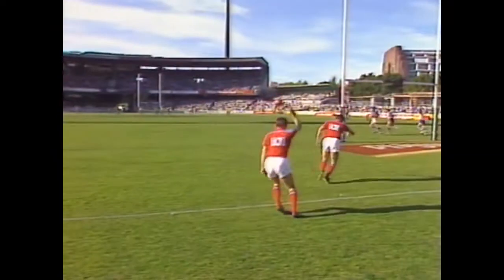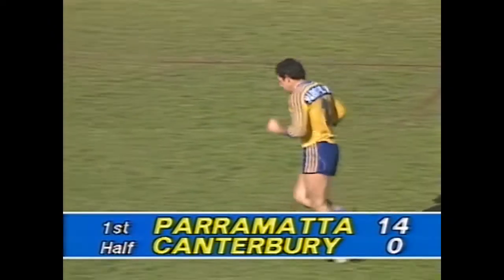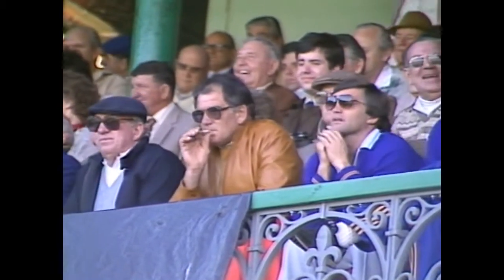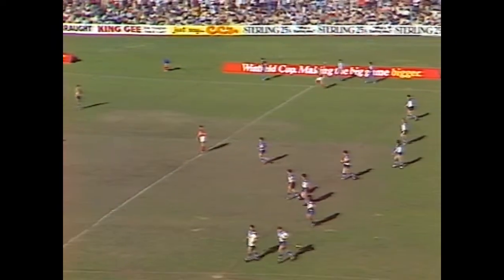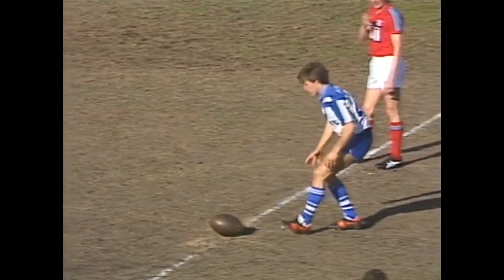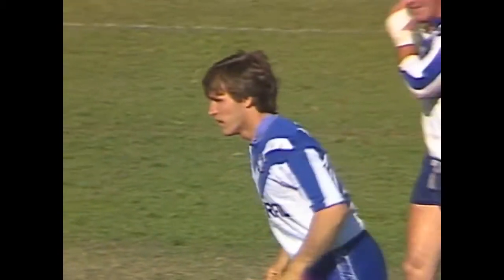Here is Michael Cronin converting the Eric Groth try. Parramatta leading Canterbury by 14 points to nil, 24 minutes gone. It's hard to assess tries when you're commentating so much football. He's just such a hard fellow to tackle - if you go low, he's got such a long stride that he pulls his legs through the tackle, and if you go high, he's so strong, he just pushes you off.